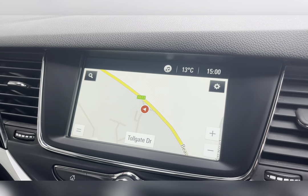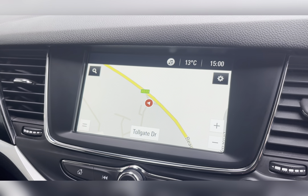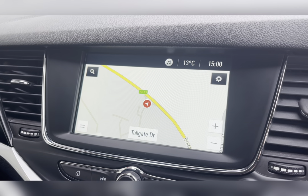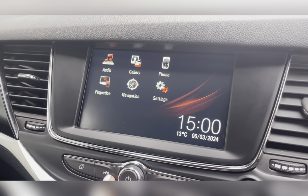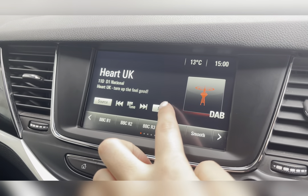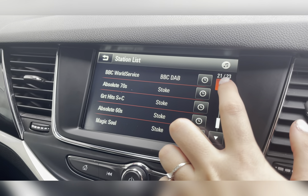On your infotainment system you have everything you need, including your navigation system, allowing you to plan any journey you may take in this vehicle, ensuring you always take the quickest yet safest route possible. You also have your DAB radio, which has all sorts of genres of music suited to everyone, so you can always find something to listen to.